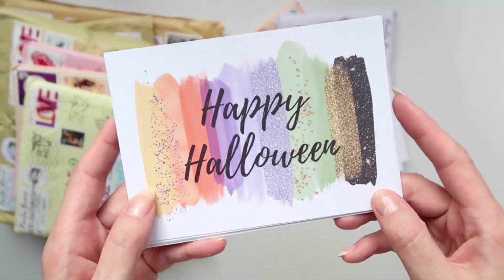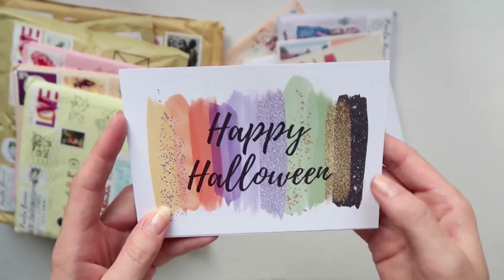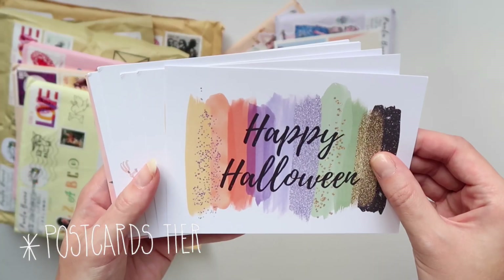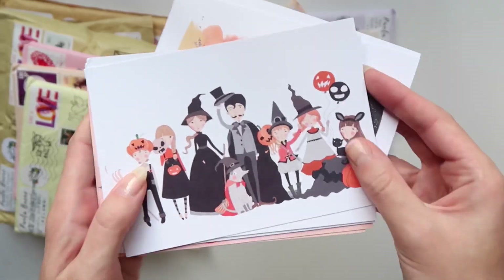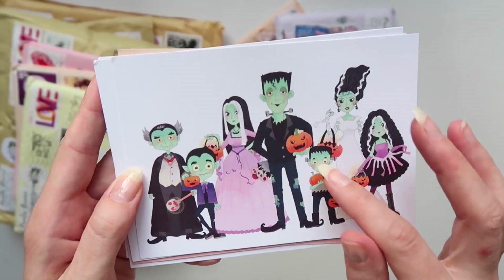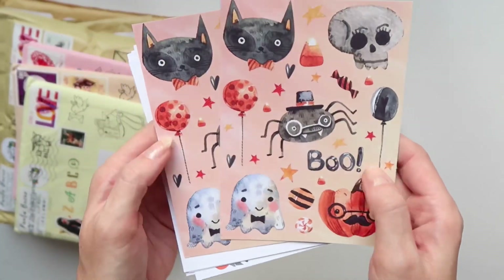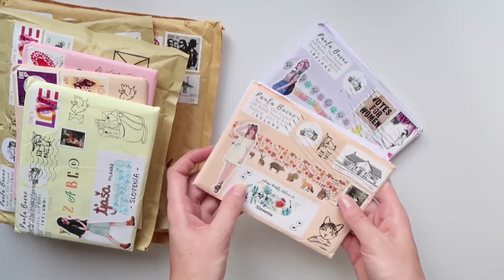These are part of the Patreon snail mail tier — the designs for the month of September. I already used one so there is only one here. So these are all of the postcards from my orders and the Patreon.